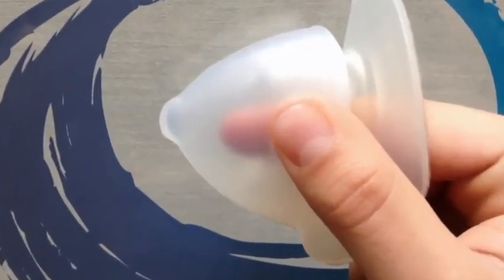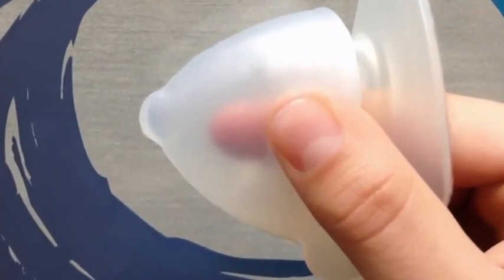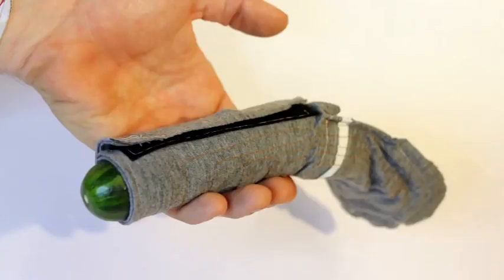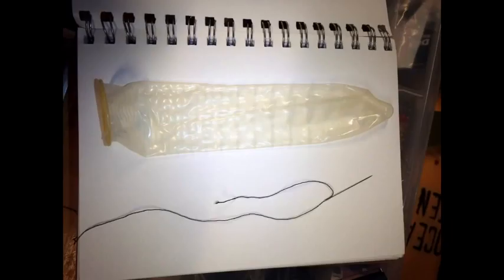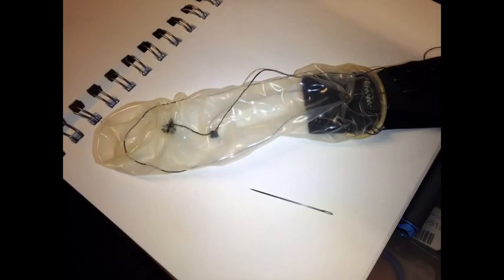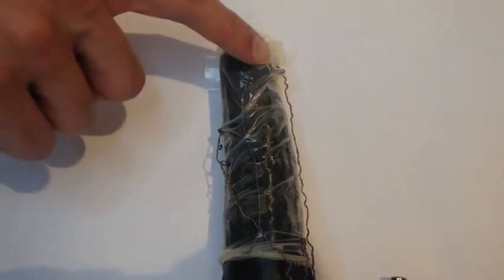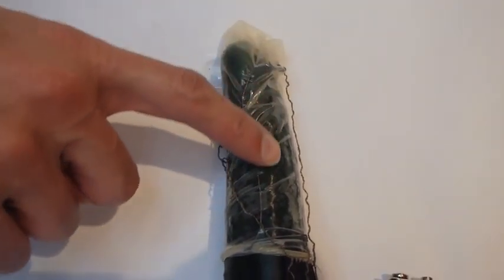Most of the entries to this competition introduced physical changes to increase pleasure in the design. But for this project, we wanted to explore digital changes to condom sensation. Our early tests with conductive threads sewn into actual condoms showed great promise for adding new sensations to existing condom styles.